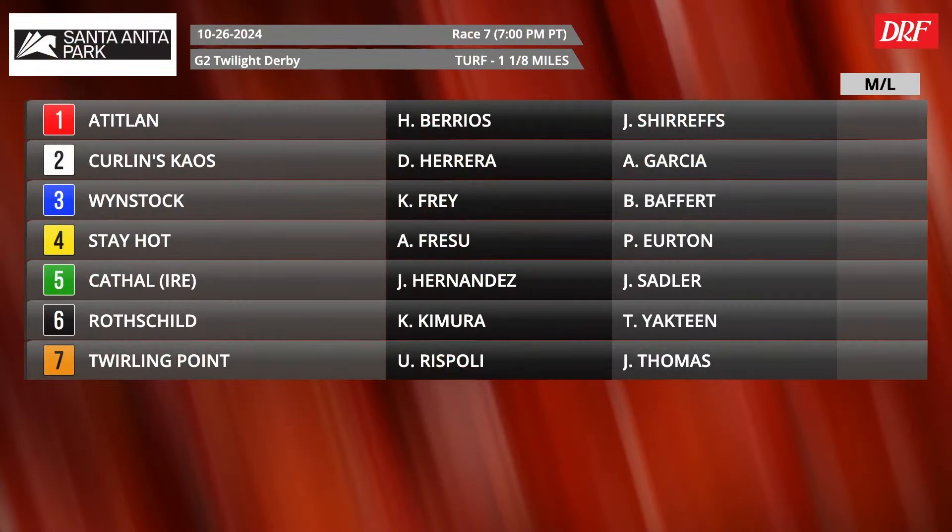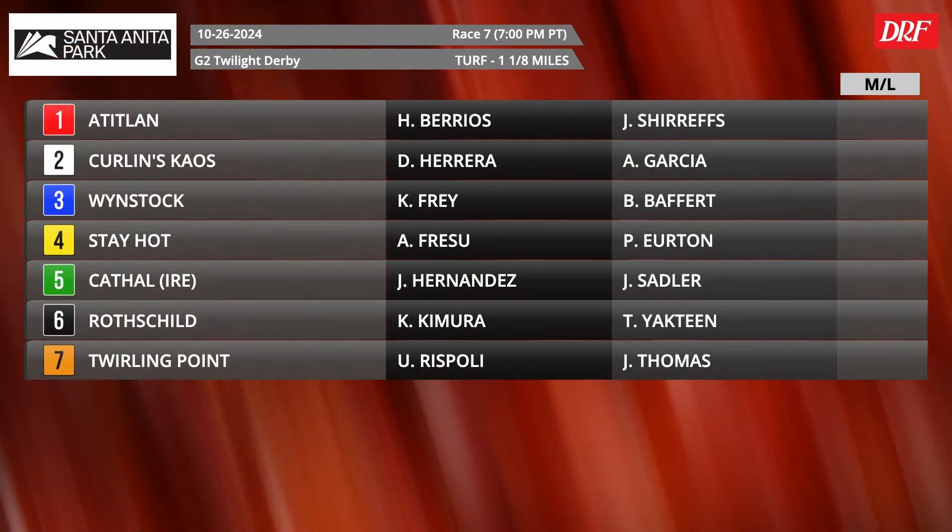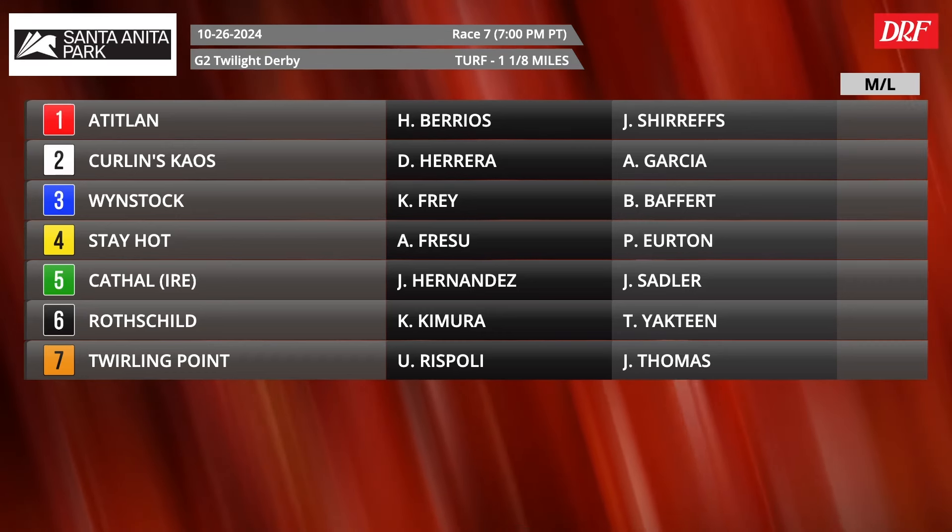Here's the field for the Grade 2 Twilight Derby. We have seven three-year-olds again going a mile and an eighth on the turf. Kind of an interesting field — several horses moving from dirt to turf. We've got the five Catholics stepping up in class, though Stay Hot has just been consistent all year long.